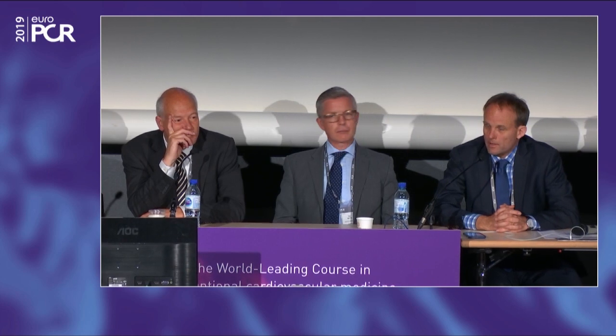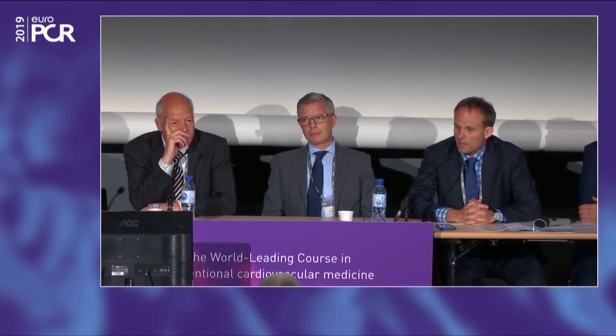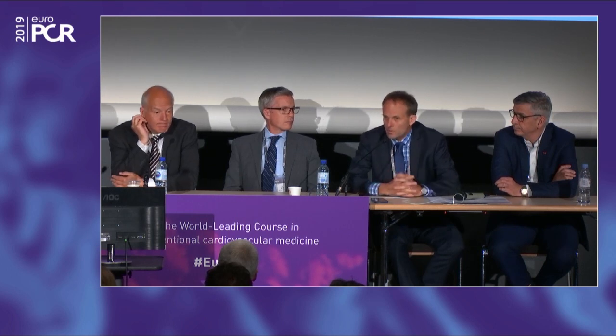There is an expectation that the rate of device-related thrombus might change with Flex. The fabric is the same, but the implantation technique is a little different with less shoulder. The most experience now is in the US, with over 600 cases done, and we'll see the data appear quite shortly. This will be very interesting to potentially resolve the issue we keep discussing with the old device.